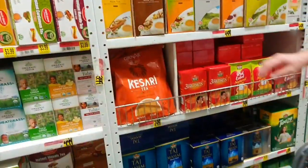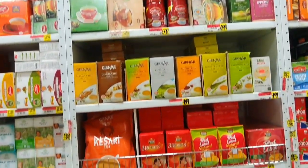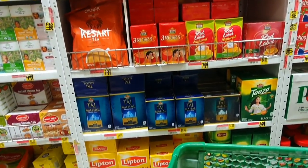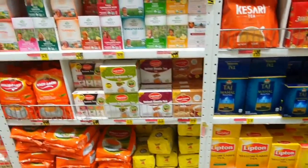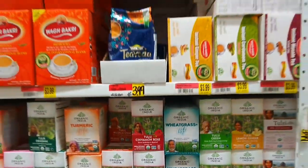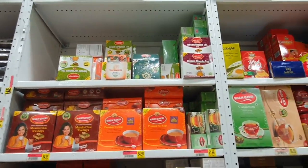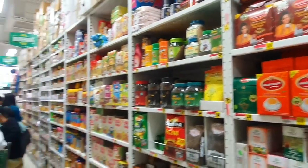Now in the tea section — Taj Mahal, and you're going to see a famous one that's in America also: Lipton. Tea is a vital refreshment in India, in different styles — wheatgrass tea, and others. Most of them are taken with milk, but some will have black tea.